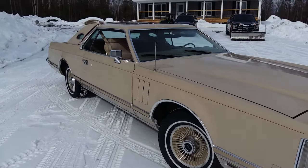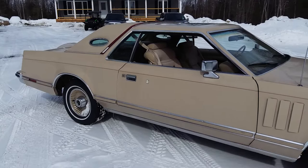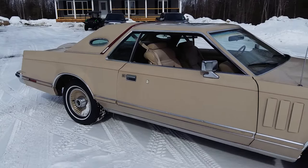It even has a factory power moonroof in it, which was a big option — so a very nice car. Well, that's it for now. Bye.